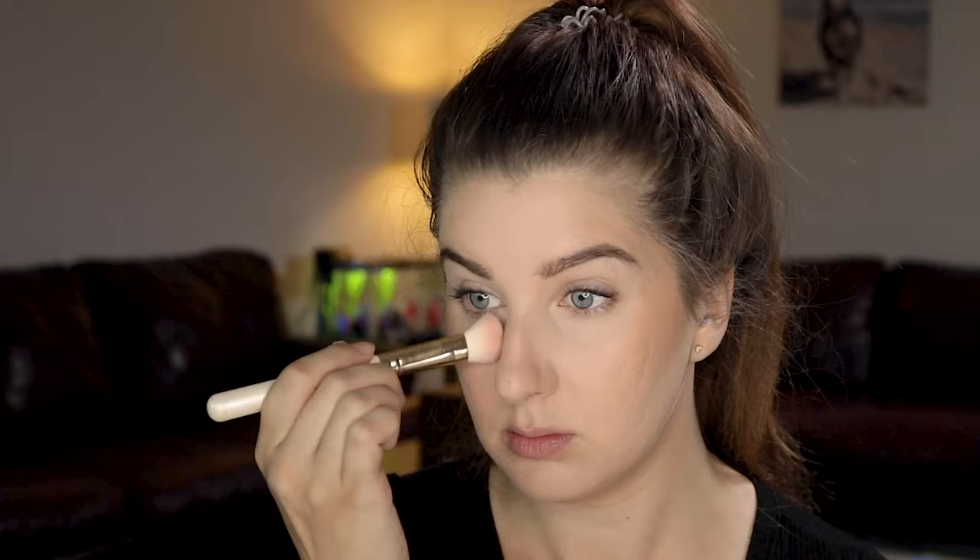And now I'm going to finish with an under eye brightening powder by Bessame Cosmetics. If you want to see more videos, please consider subscribing to my channel. See you next time.